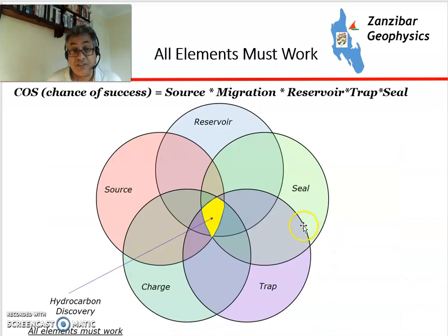As shown on this Venn diagram, we have charge, source, reservoir, seal, and trap all working together. We have to be within this golden zone for us to have a discovery. Any one of these elements fails, we get a dry hole — sometimes a very expensive dry hole.